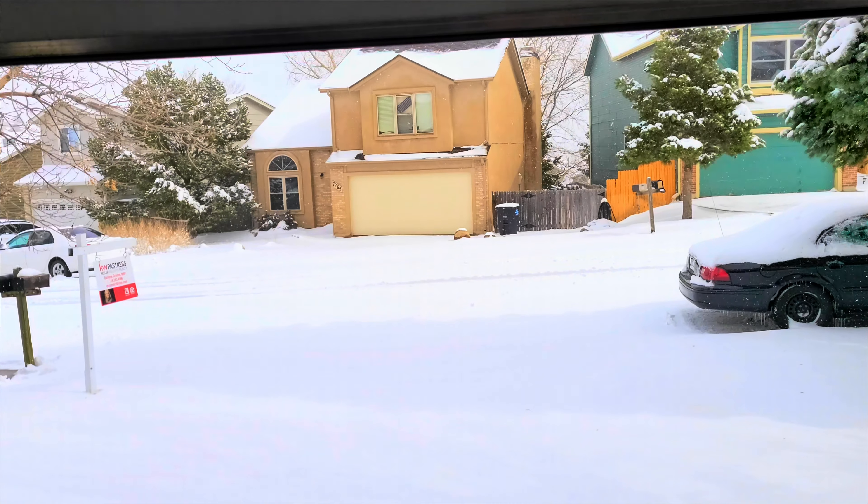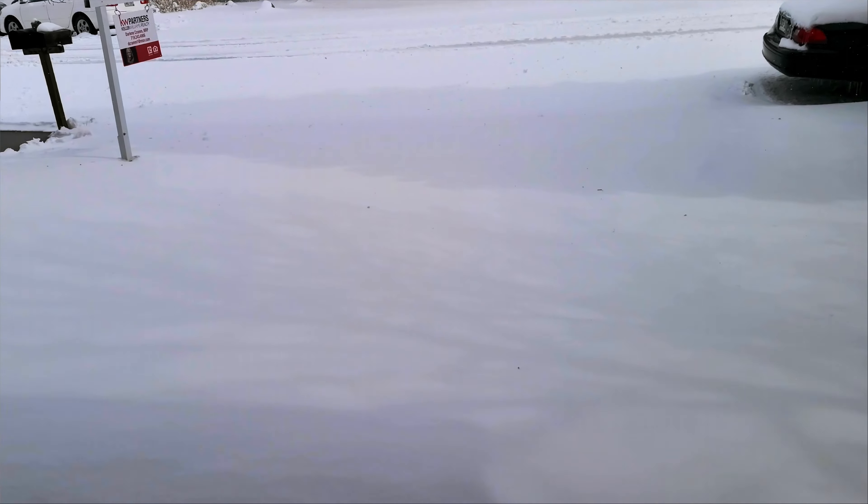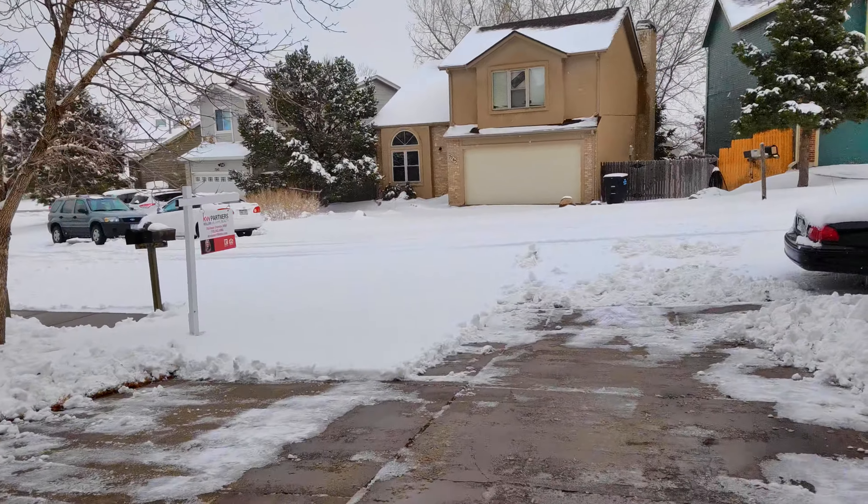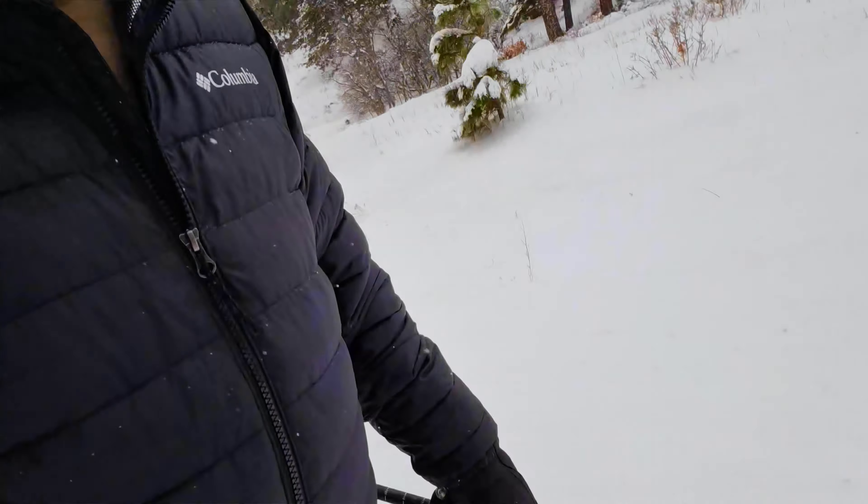It's March 14th. Welcome to Colorado. Two workouts today — shoveling this and then snowshoeing. That's a workout. It's really heavy wet stuff. Just a beautiful Colorado day. It's actually not bad — it's like 25 degrees, but with all the gear I've got on I'm actually quite warm, just trudging along.